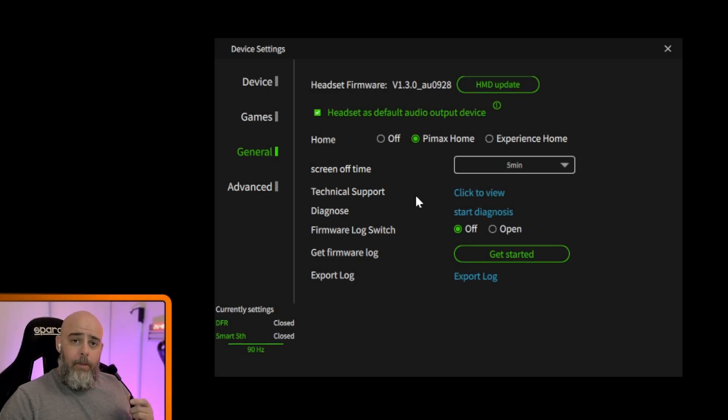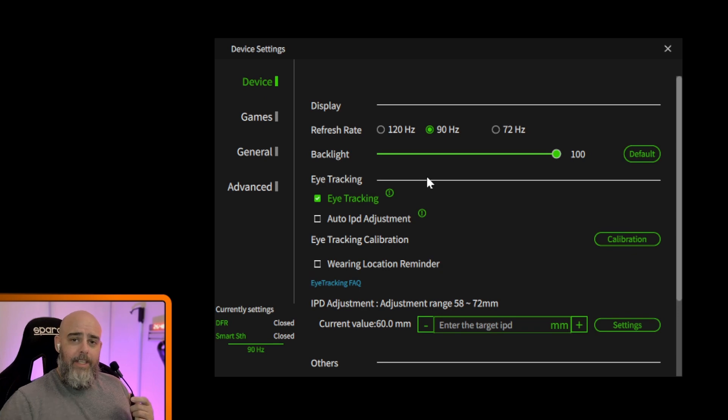My Pimax Crystal firmware has been updated to 928, and with that comes the 72Hz refresh rate option. A lot of people want as high a refresh rate as possible — 120 or more on other headsets — but for me personally I'm happy hitting the lower refresh rate and boosting the graphics somewhat, because I just really don't see much visual impact going higher. A lot of people do, and that's great, but that's why it's good to have these options.